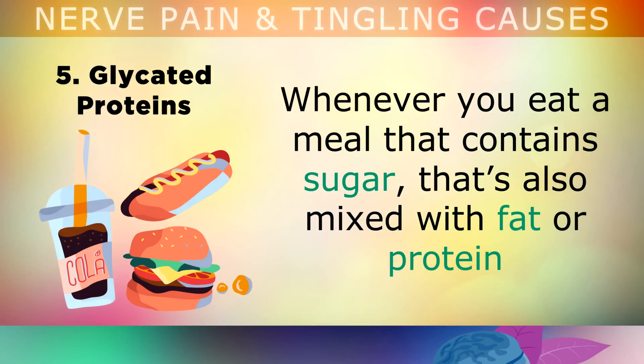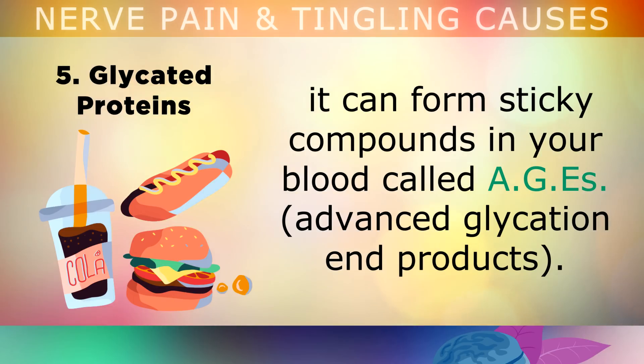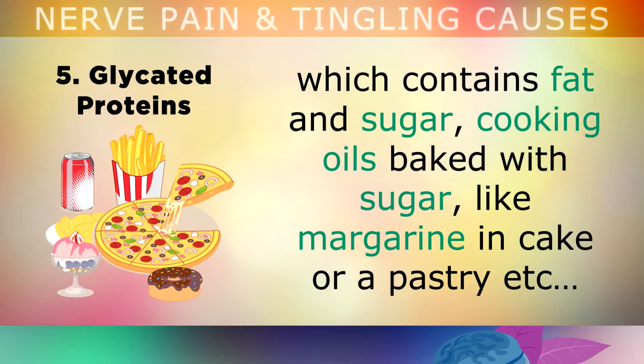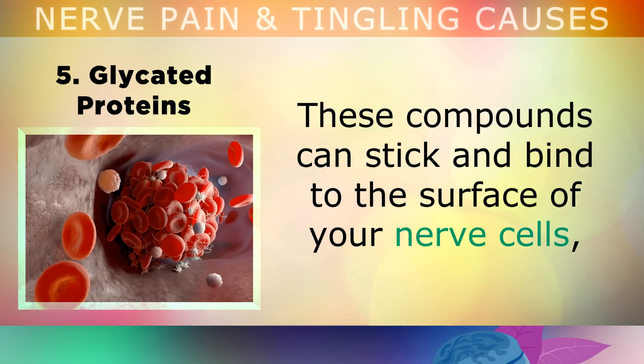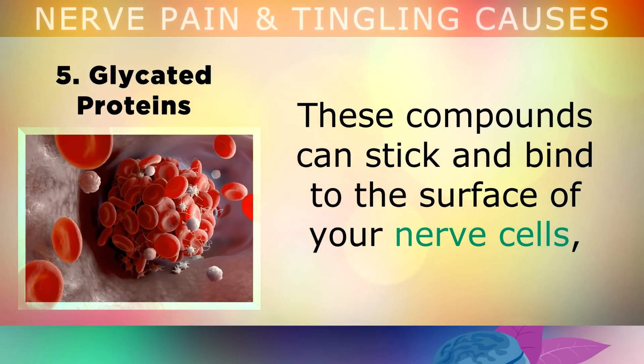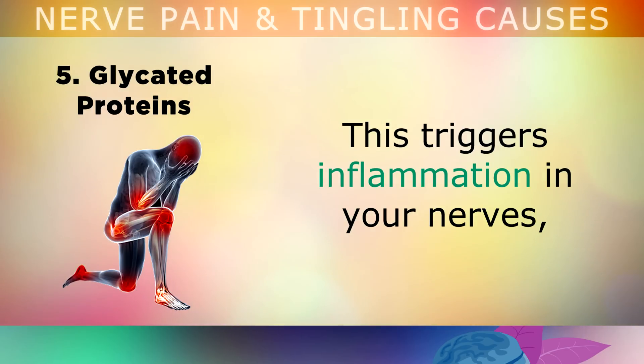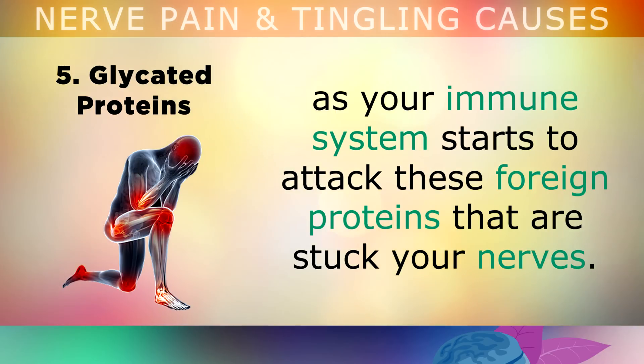Cause number 5 is glycated proteins. Whenever you eat a meal that contains sugar mixed with fat or protein, it can form sticky compounds in your blood called AGEs, or advanced glycation end products. Examples include eating meat with sweet sugary sauces, pizza, ice cream which contains fat and sugar, cooking oils baked with sugar like margarine in a cake or pastry. These AGE compounds can stick and bind to the surface of your nerve cells, causing them to stop working properly. This triggers inflammation in your nerves as your immune system attacks the foreign proteins stuck to the nerves, causing the abnormal sensations.